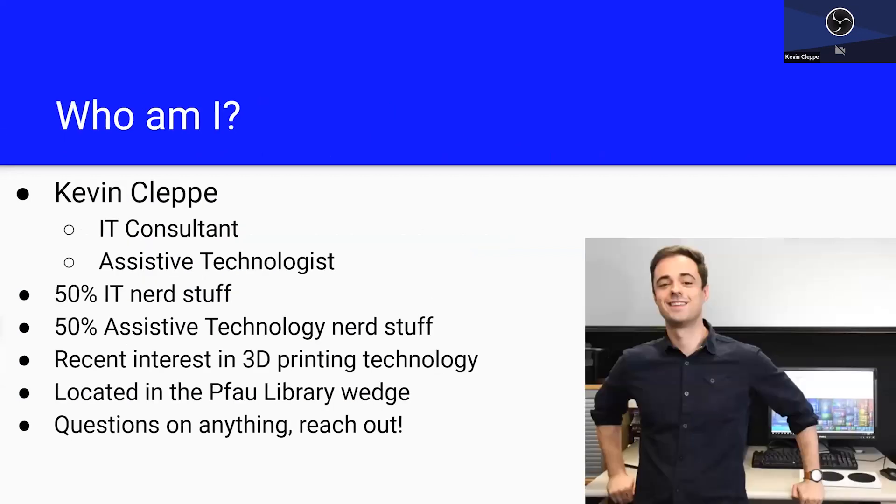So who am I? My name is Kevin Kleppe. I'm an IT consultant and assistive technologist for the campus. My job I basically describe as 50% IT nerd stuff — I do all of your typical help desk stuff, solve problems with your computers, install programs, get them working properly — anything that you might expect from the Technology Support Center.